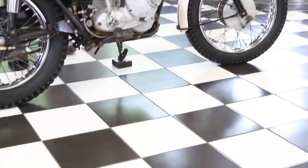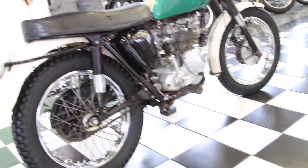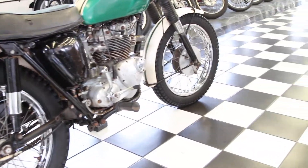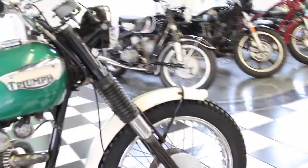The bike speaks for itself — it's all there, it's all original. If you have any questions about the bike, give me a call at 860-454-7024.